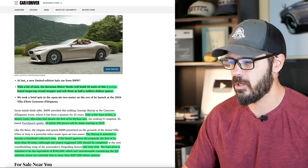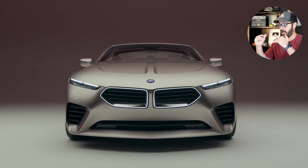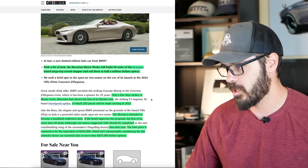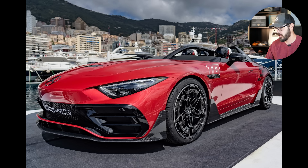If it's going to be a limited production car, half a million dollars seems pretty reasonable. It's a lot of money, specifically since you have the classic 8-Series interior, which to me is worth half a million dollars to bring back into modern BMWs. Only a few days earlier in Monte Carlo, Mercedes showed the first of its Mythos cars, of which 250 pieces will be made starting in 2025.